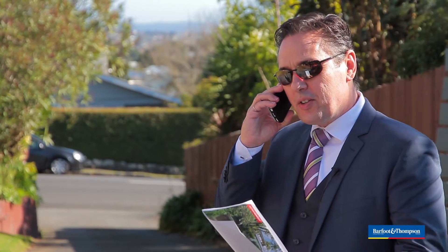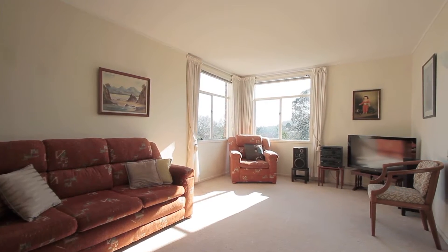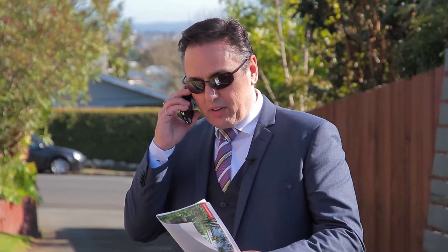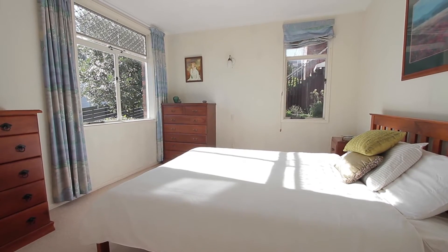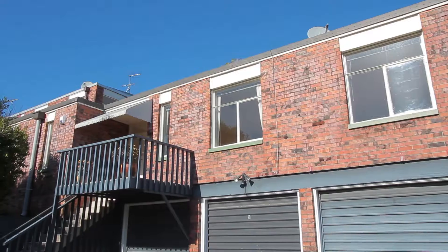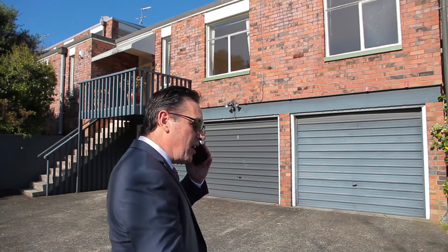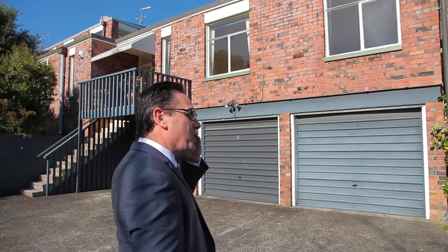Just let me run that back to you. You're looking for something that's got an outlook with views and is lovely and sunny. One level living, double grammar zones — yeah that is very important — two double bedrooms, bit of potential to improve, a lock-up garage of course, and low maintenance, built in brick. You know what? I think I might have just the thing you're looking for.